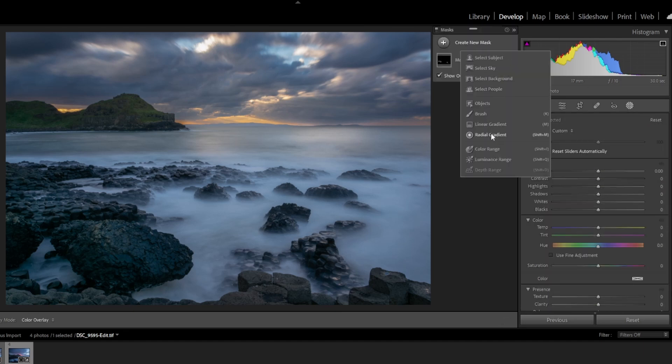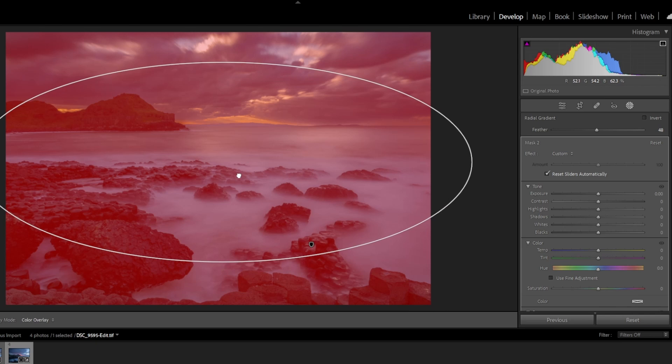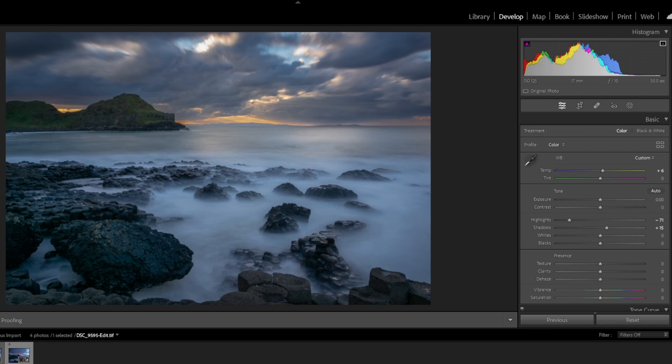I'm just going to put in a very large vignette. I'm happy with that — we'll save that and that's my edit on that image. My critique is that if I was taking this image I would definitely — the more I look at it — step back. I'd probably take images at a shutter speed of more like a sixth of a second or a third of a second, maybe five or six shots.